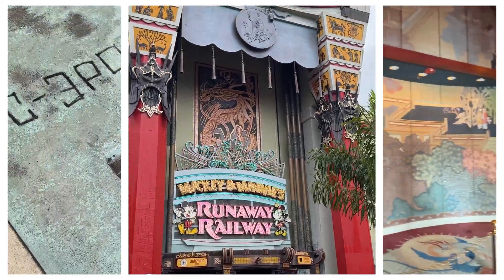First up, Hollywood Boulevard, where Mickey and Minnie's Runaway Railway is inside the Chinese Theater. It's a trackless ride that's all fun, no frights, and it's perfect for all ages. Plus, it's on Genie Plus, which is super handy for those of us who hate long lines.